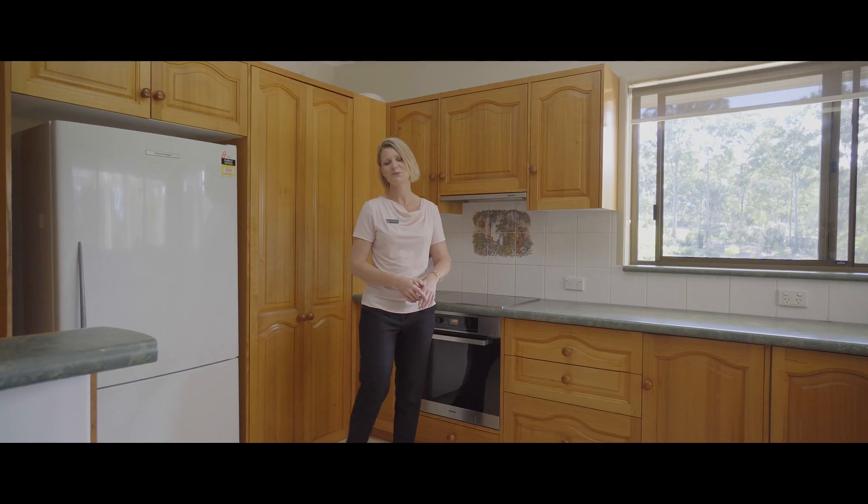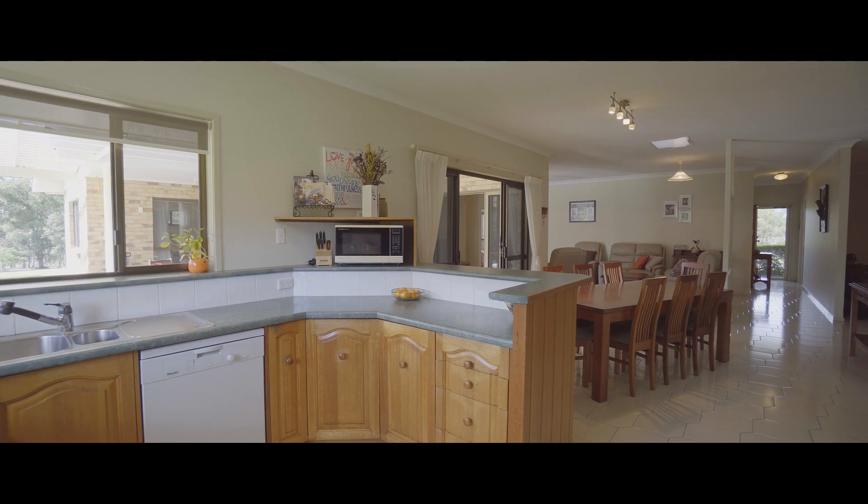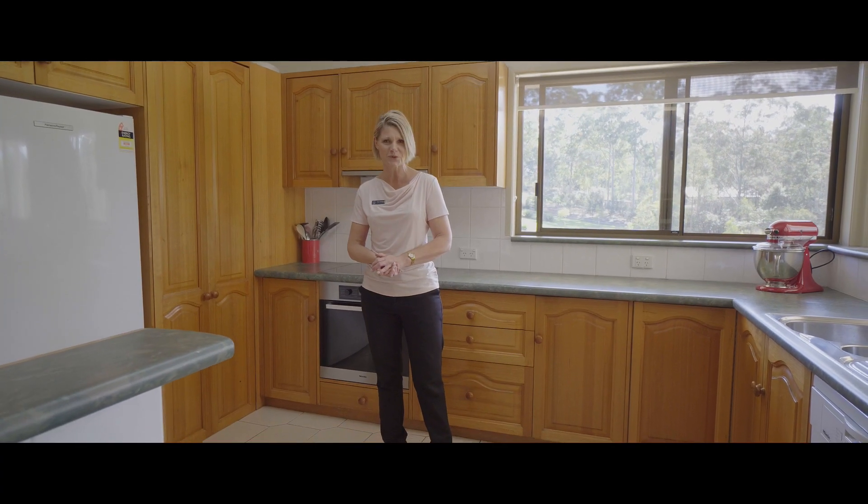There are glorious views from this spacious country kitchen, loads of bench space, heaps of cupboards, including a dishwasher.